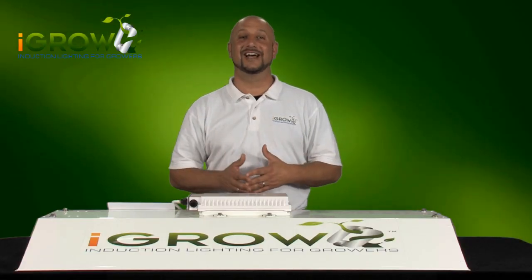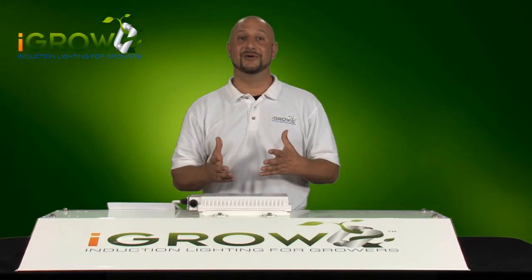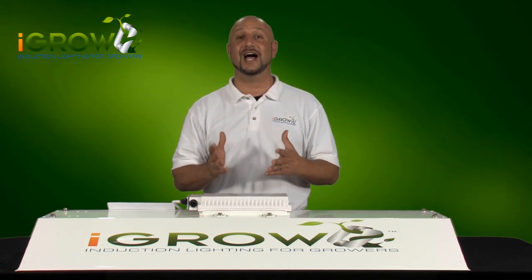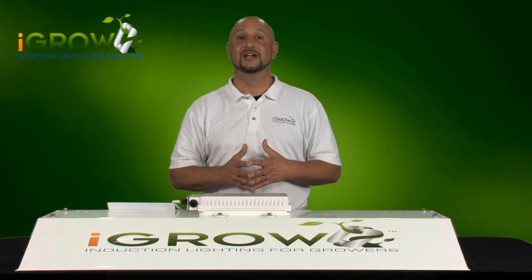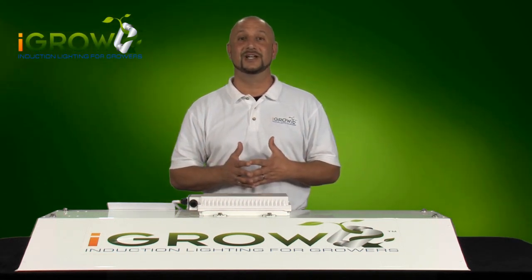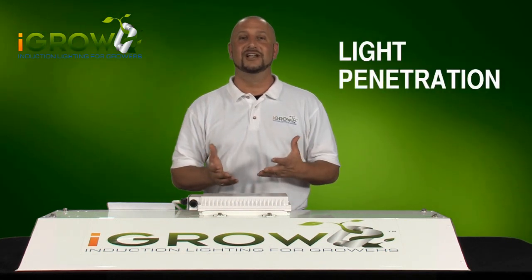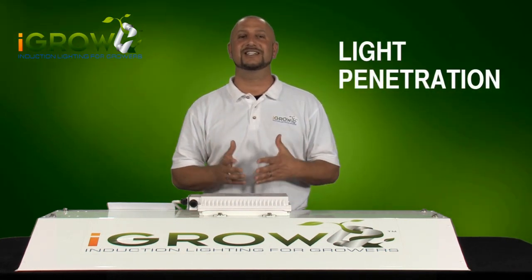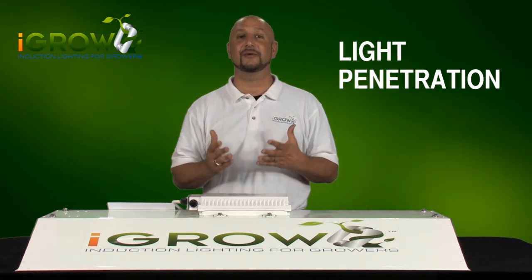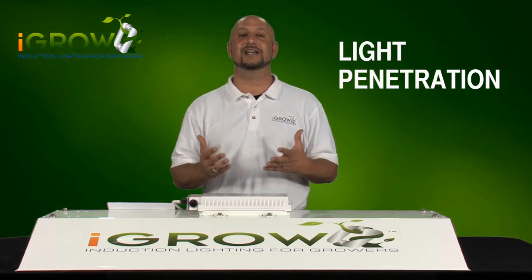Hi, and thanks for tuning in again. I'm Ari with iGrow, and today we're going to talk about a big issue that we've been getting asked a lot about from our indoor gardeners, especially because iGrow is such a new technology to most of you. And that's the question of light penetration. This is a great topic for us because it gives us the opportunity to talk about two of the most important things about the iGrow light that really makes it shine.